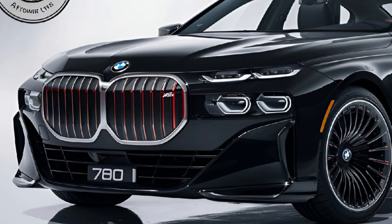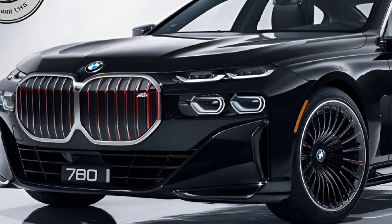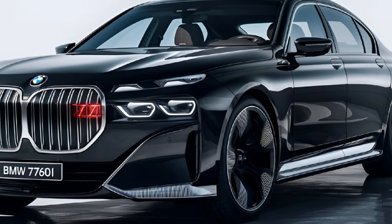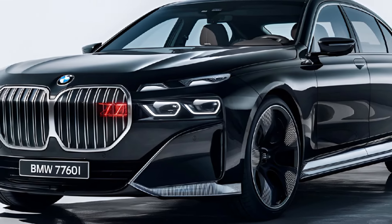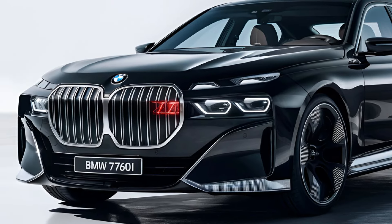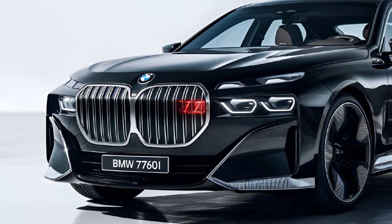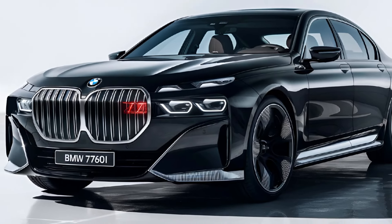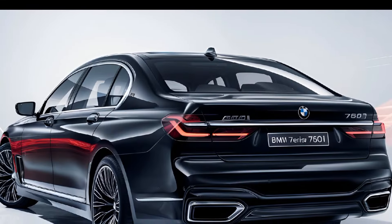The exterior is highlighted by its signature kidney grilles, sleek LED headlights, and dynamic lines. The refined aesthetic is complemented by a streamlined silhouette and an aerodynamic profile, ensuring an imposing yet elegant presence on the road.